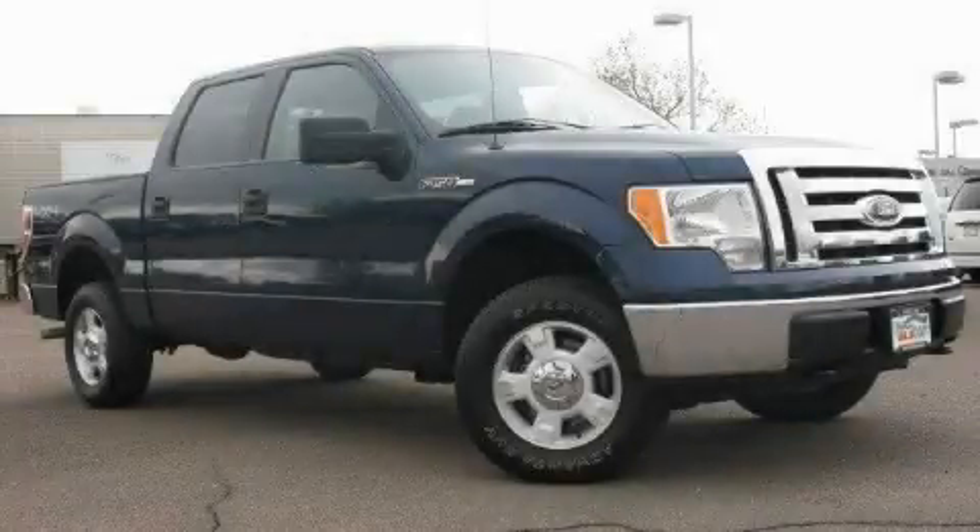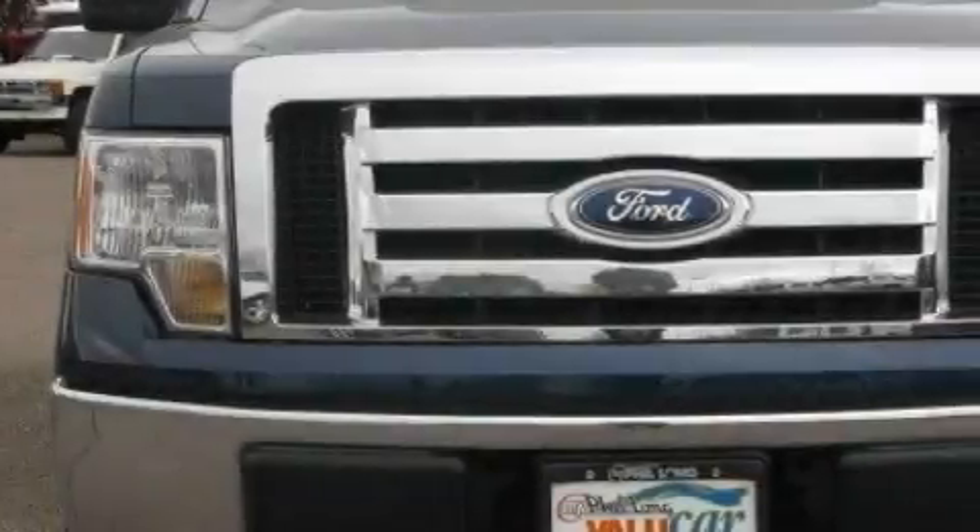This is a 2009 Ford F-150. Whether hauling, commuting, or towing, this truck is the right one for you.